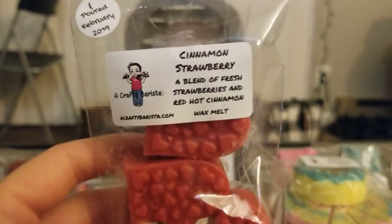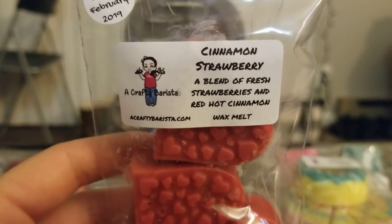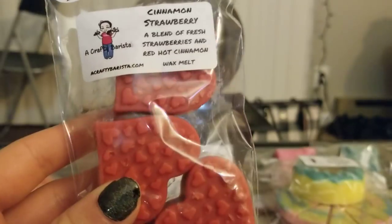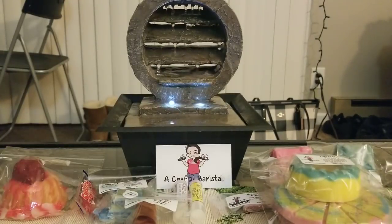Then I got a pack of three hearts in Cinnamon Strawberry — a blend of fresh strawberries and red hot cinnamon. I didn't realize it was red hot cinnamon, otherwise I probably wouldn't have ordered it — but I'm so glad that I did. This is so good. It's her strawberry jam scent with a hint of cinnamon. It's definitely not too spicy, not overpowering — it's a sweeter cinnamon that blends so nicely with the strawberry.